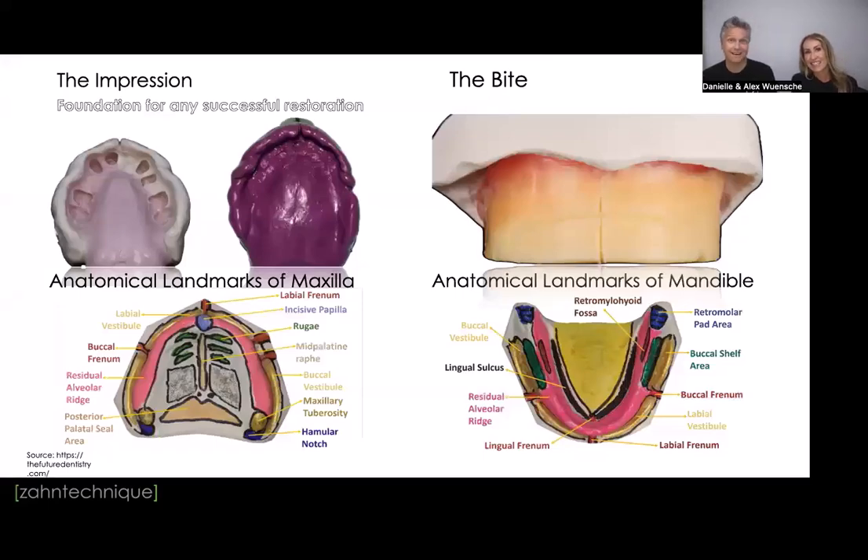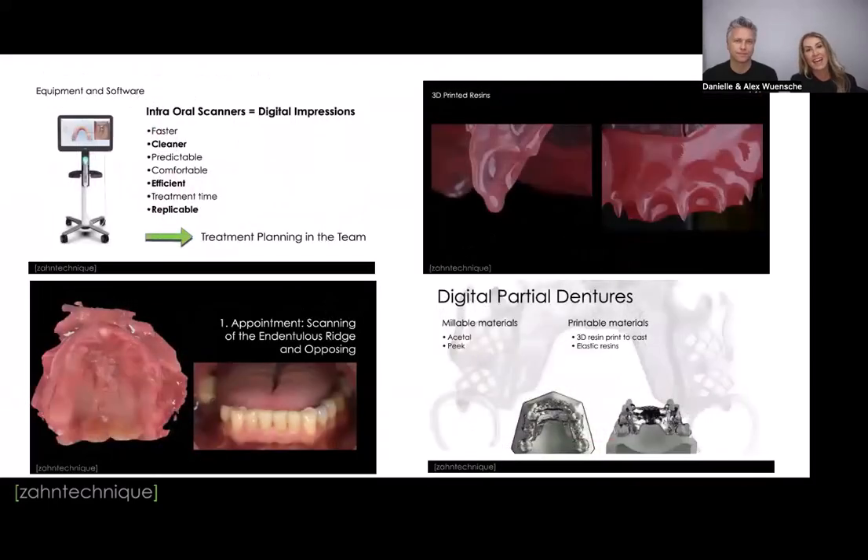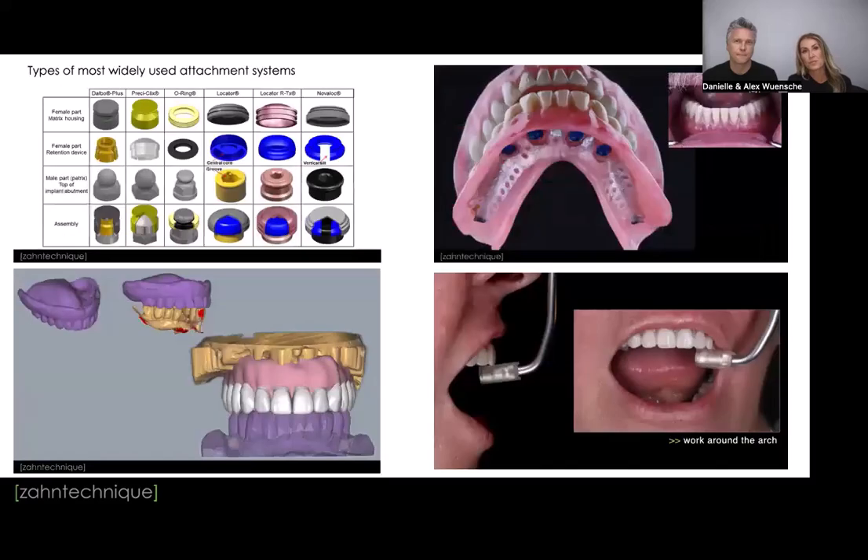A quick recap of all our modules: Module one covered the foundations of a great final restoration — impressions, landmarks, and establishing vertical dimension. Module two covered the importance of try-ins, tooth shapes and shades, and occlusion including curve of Wilson and curve of Spee. Module three covered digital dentistry and digital equipment, printing versus milling, and digital partial dentures. Module four covered implant overdentures and the various attachment options available today.